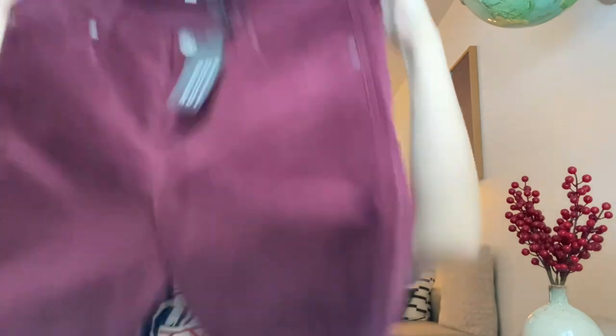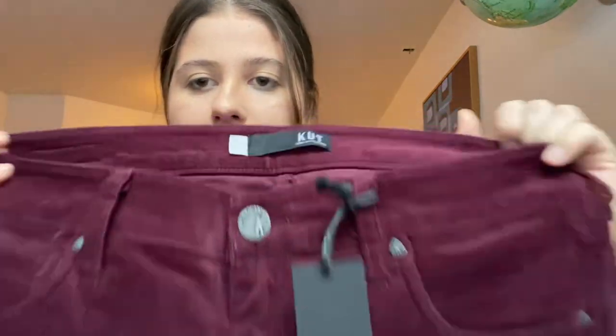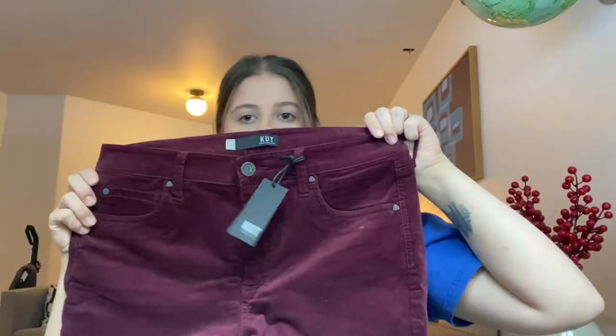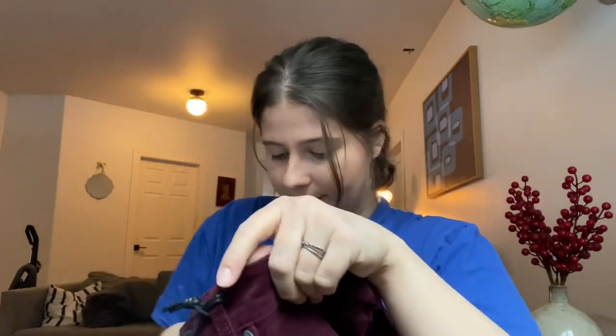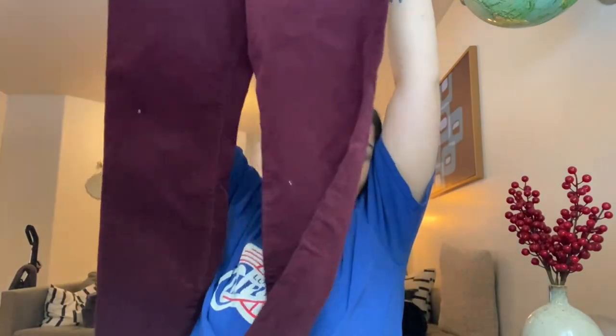Next are a pair of Cut from the Cloth jeans, size 12, and these are also new with tags. They're like a burgundy purple corduroy pant — super nice. Obviously new with tags is always a plus. These are the Diana Fab Ab skinny high rise, so I feel like that's a good style. I hope to list these around $35 to $40. I love selling Cut from the Cloth.